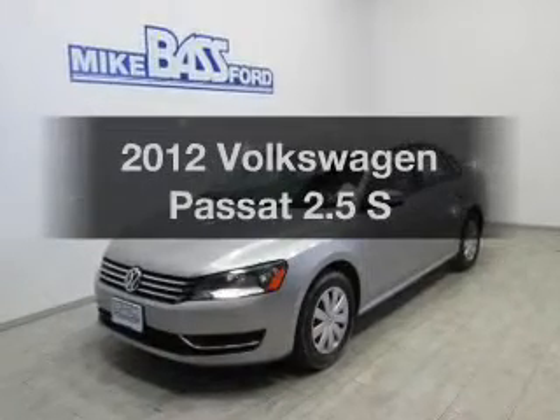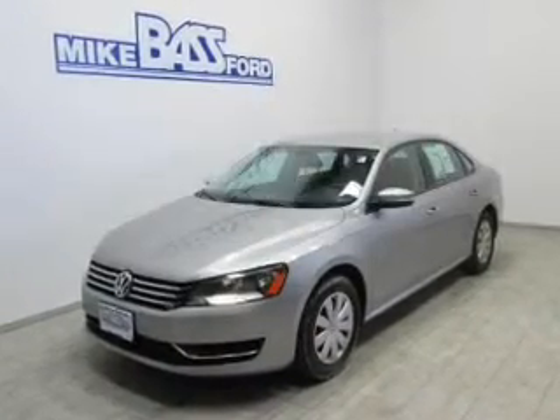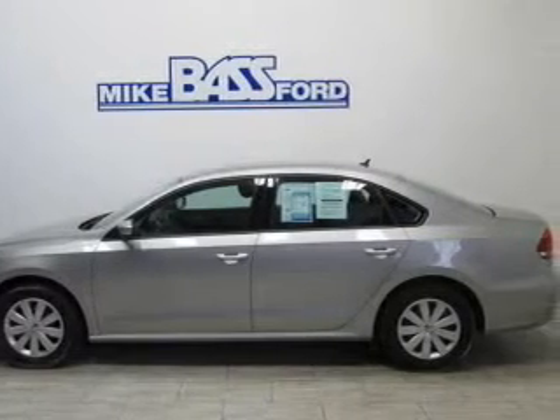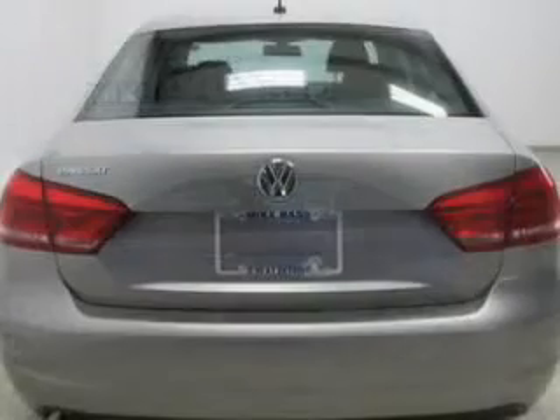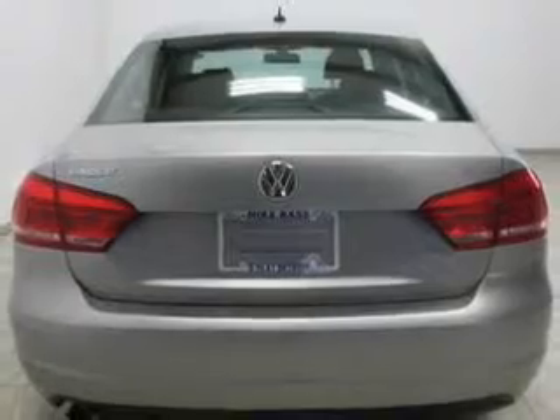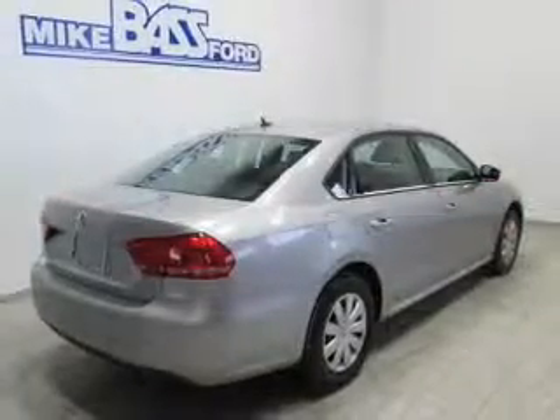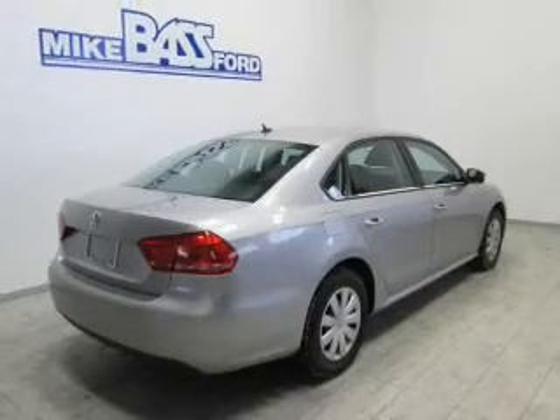Get noticed in this 2012 Volkswagen Passat. Everything you need under one roof with this great vehicle. The powertrain includes front wheel drive with a reliable engine connected to a smooth shifting 6-speed automatic transmission. The anti-lock braking system will help deliver you safely to your destination.